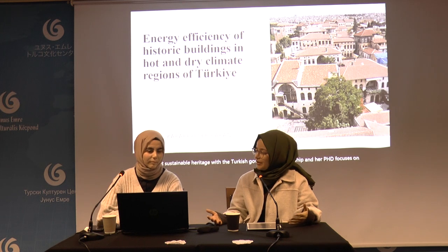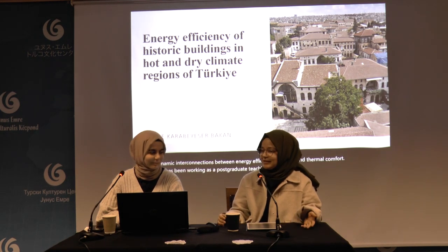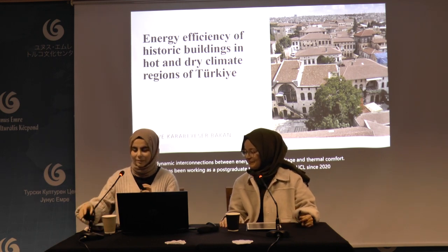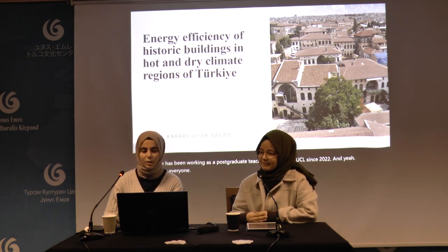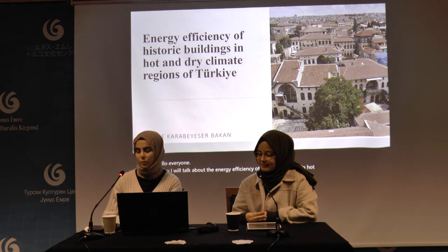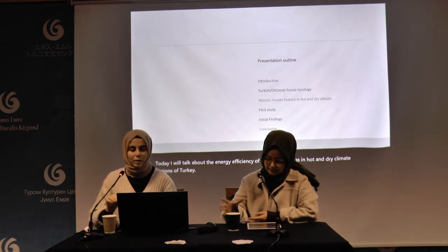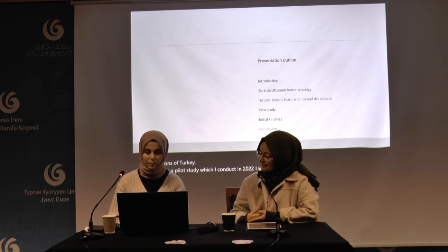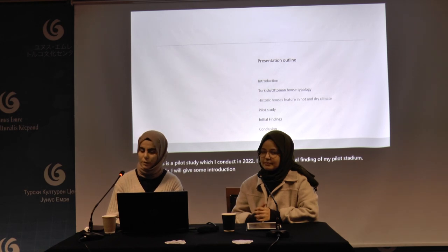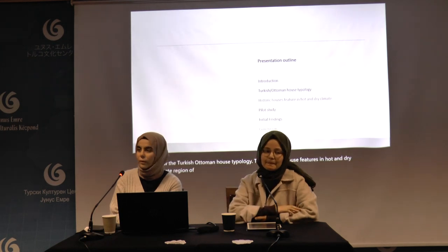She is now a PhD candidate at University College London, Building Sustainable Energy and Resources, IED Institute, focusing on sustainable heritage with a Turkish government scholarship. Her PhD focuses on the dynamic interconnections between energy efficiency, heritage, and thermal comfort. She has been a postgraduate teaching assistant at UCL since 2022. Today I will talk about the energy efficiency of historic buildings in hot and dry climate regions of Turkey — a pilot study conducted in 2022.